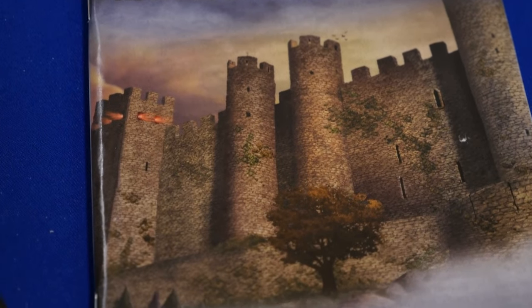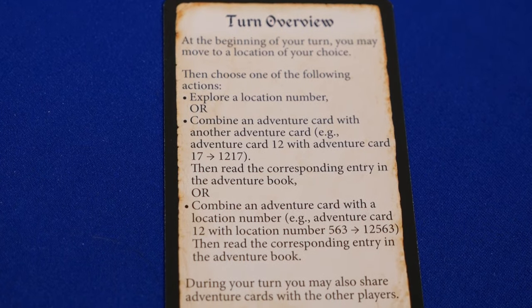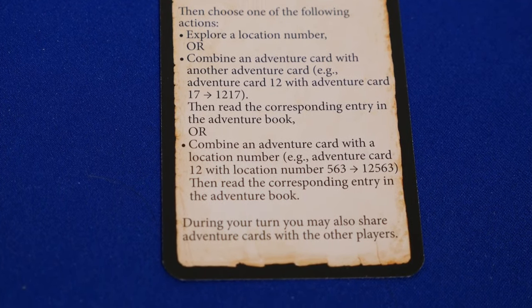The game comes with a turn overview card that will tell you what you can do, like trading cards with other players, moving, exploring, and things like that.